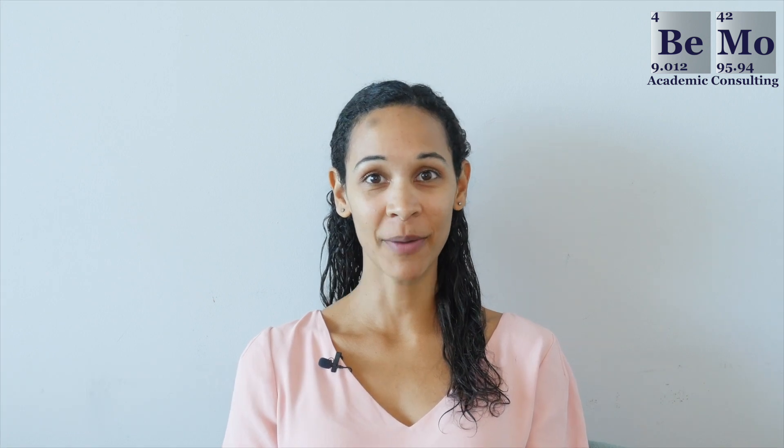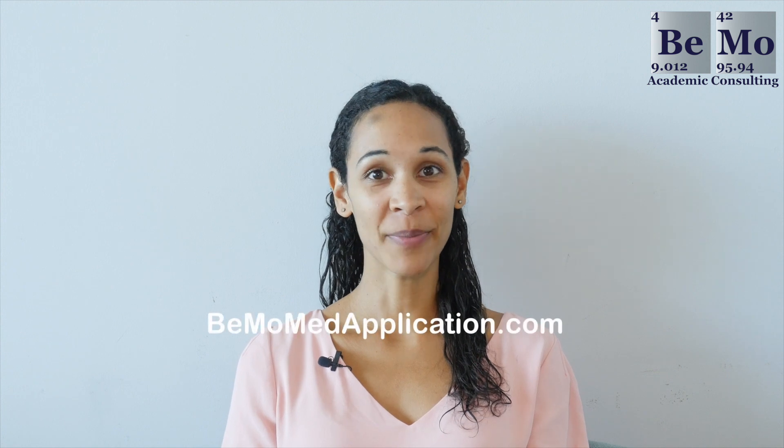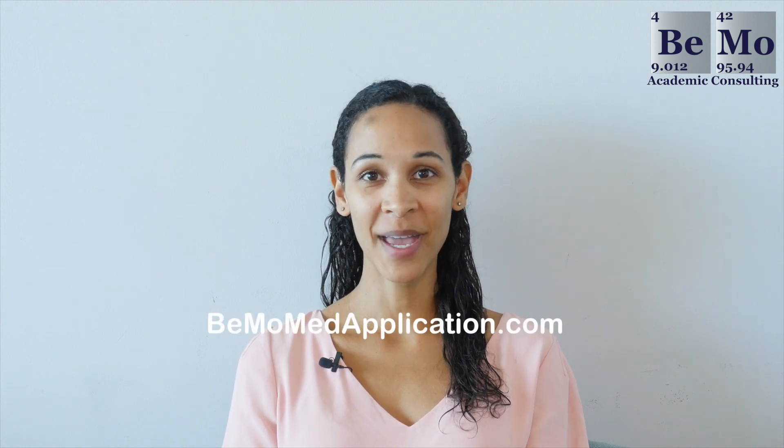I'm Nadine Evans with BMO Academic Consulting. Be sure to subscribe on whatever social media channel you're watching this from so you don't miss any of our upcoming videos. If you want us to help you with your medical school application, go to bmomedapplication.com to schedule your free initial consultation.